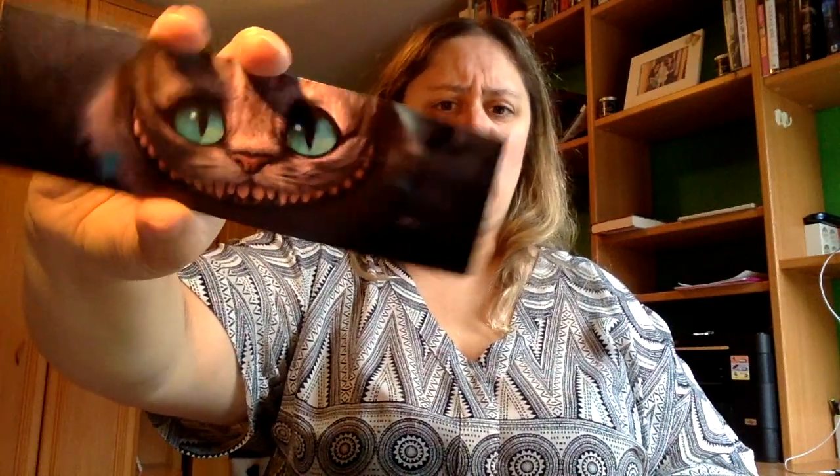Tenemos el del gato de Chisay, que este no sé si lo tengo ya, tengo que mirarlo. Tendríamos también este, que dice que esta navidad convierta cada deseo en una flor, cada dolor en una estrella, cada lágrima en una sonrisa y cada corazón en una dulce morada.